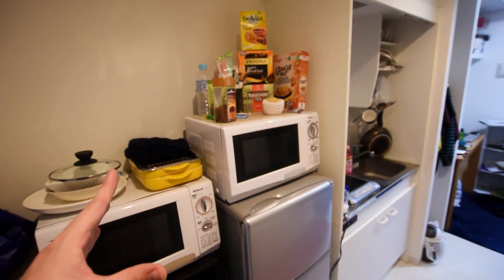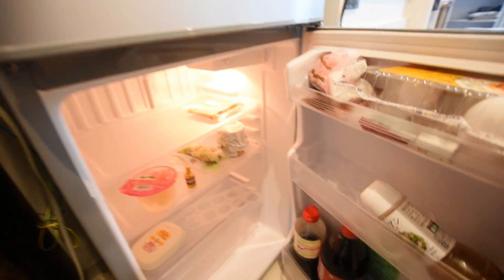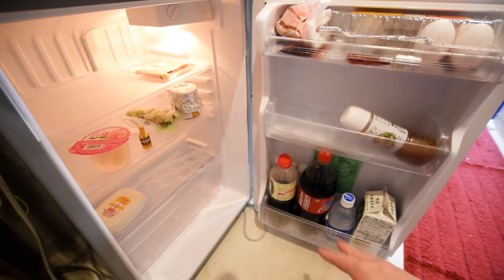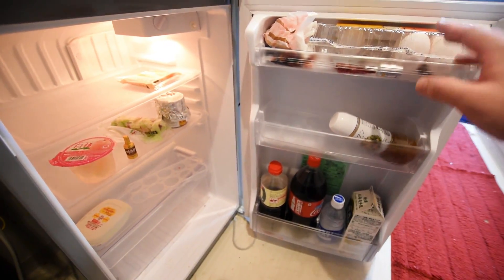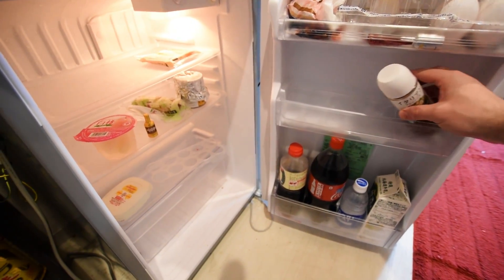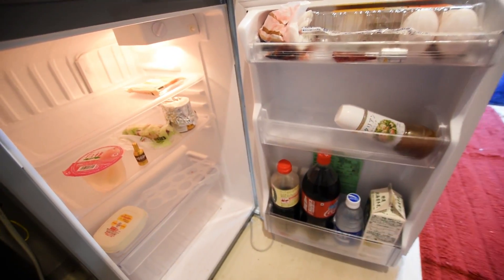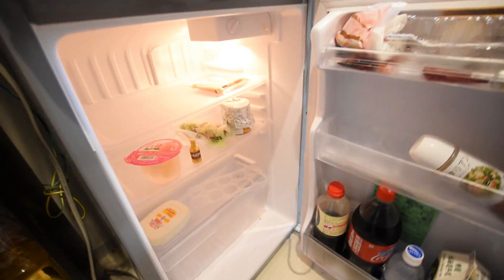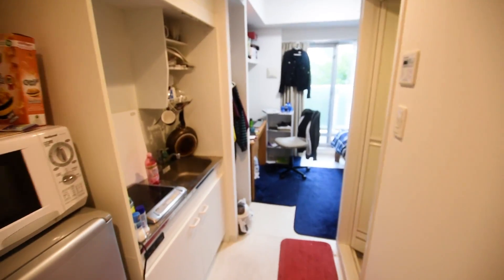The fridge is looking very bare at the minute. There's shoyu, some Coke, Pocari Sweat, milk, eggs, salad dressing, some salad, and some butter. There's really nothing in there — it's just depressing, let's get out of here.